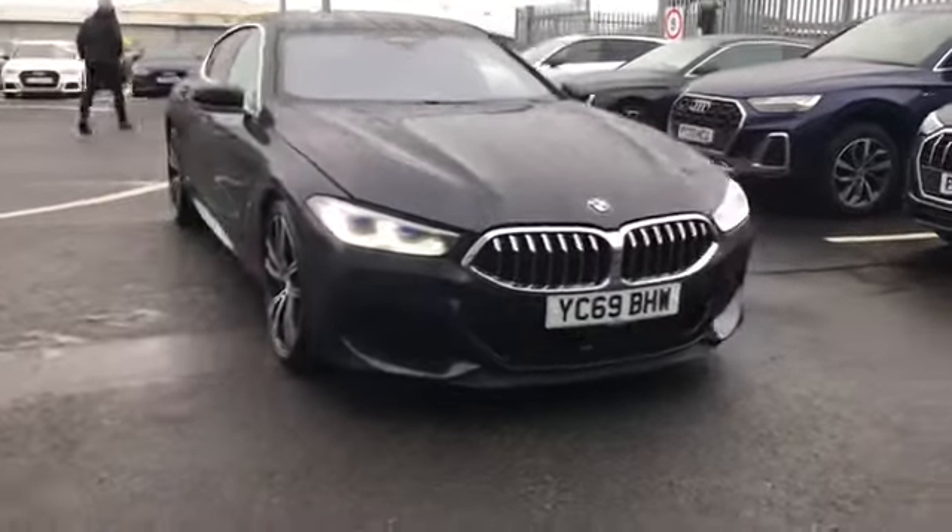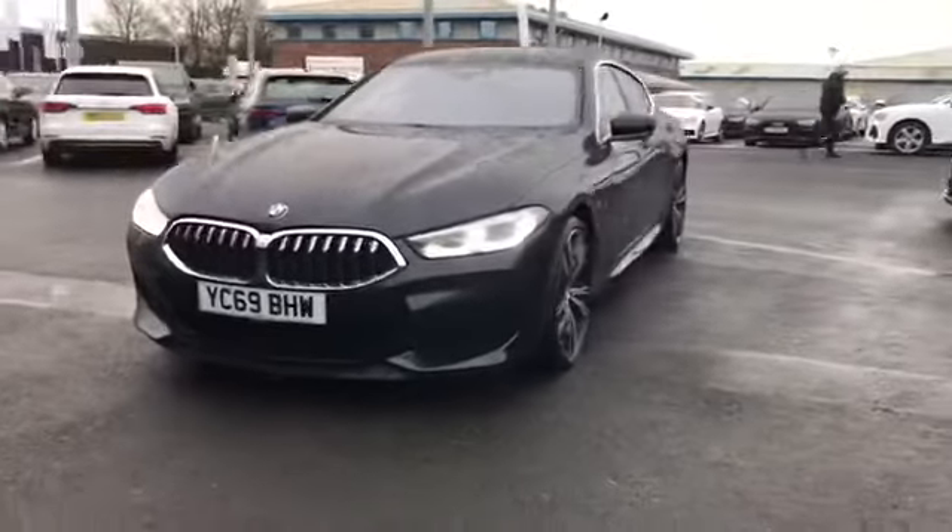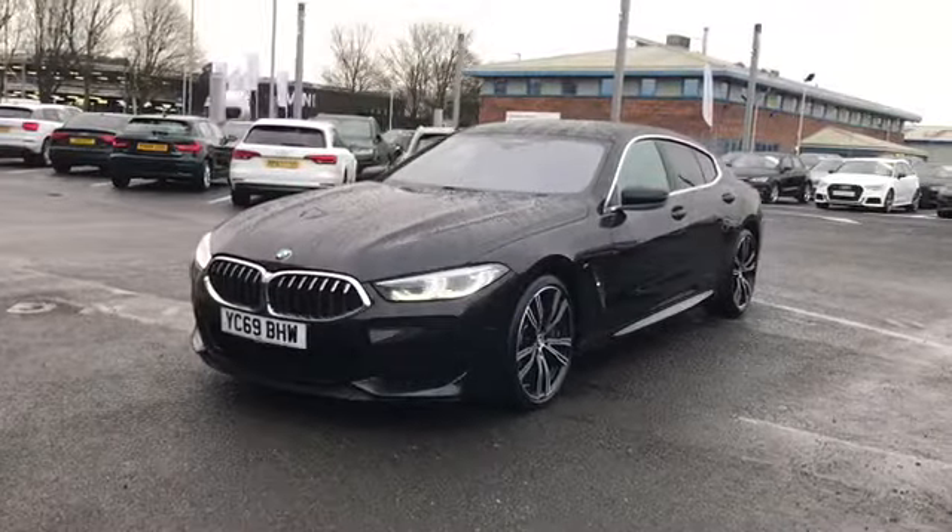Welcome to Carlyle Audi. Today I'm going to be showing you around this used BMW 8 Series Grand Coupe that we do have in stock.